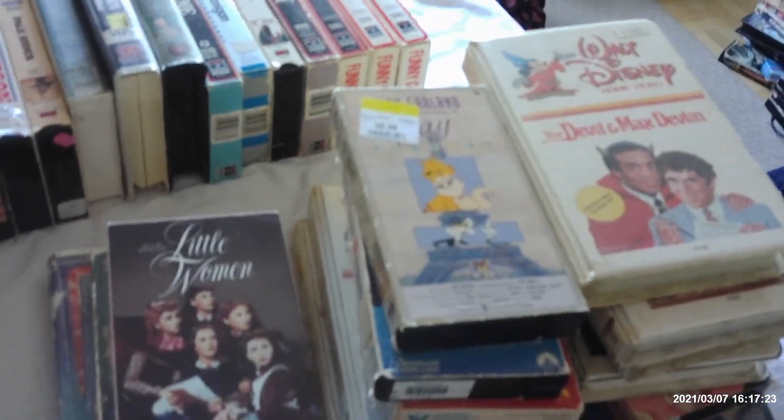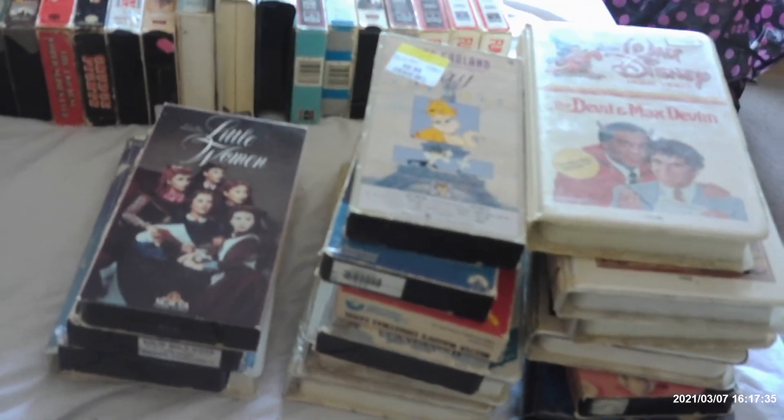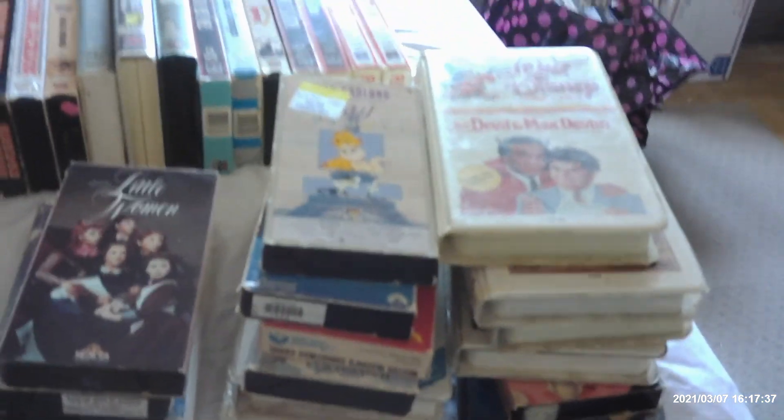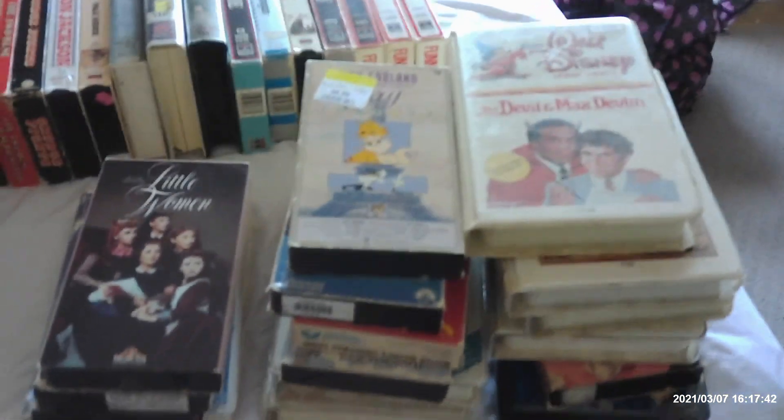So that includes the first part of my updated video for March 7th, 2021, showing you my family titles I have on VHS. We'll see you for the second part in a little while. See you later, bye!